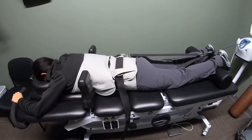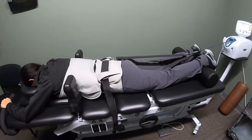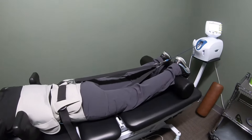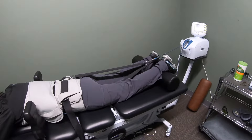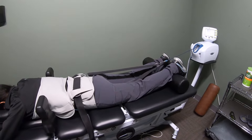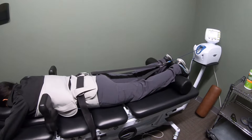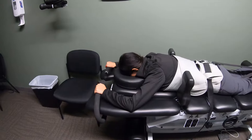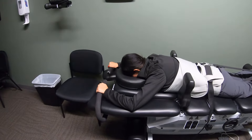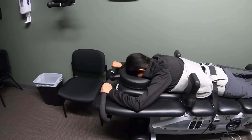Occasionally people can get a little bit claustrophobic with this, so if you have a touch of claustrophobia, let us know so we can make some adjustments — maybe do it in a different position — so you're not getting claustrophobic and we have to stop the therapy before we finish.